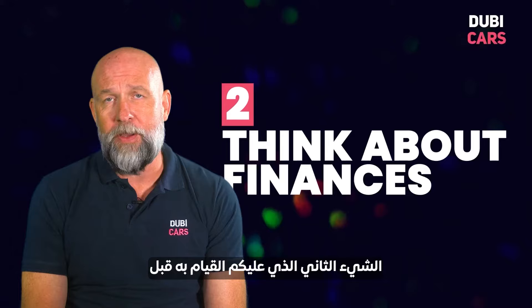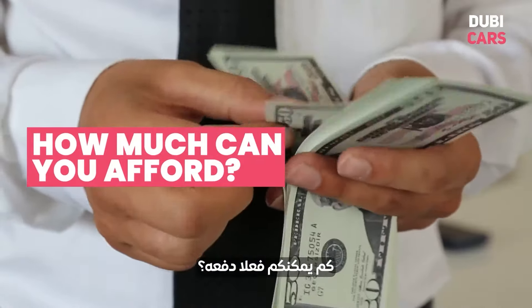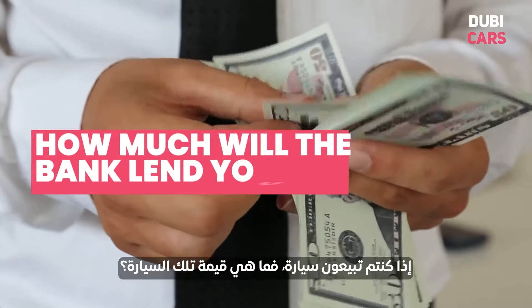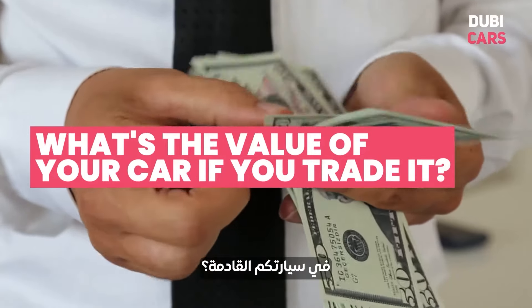The second thing you need to do before you buy a car is think about your finances. That's really important. How much can you actually afford? How much will the bank lend you? And also if you're selling a car, how much is that car worth? How much money are you going to get back to put towards your next car?